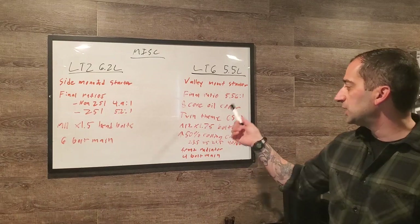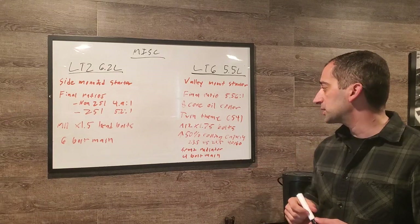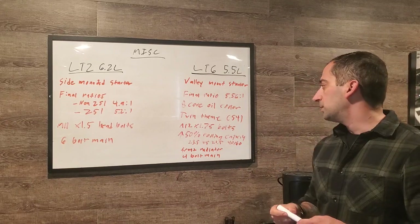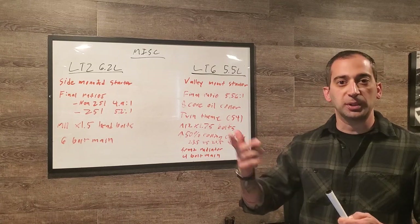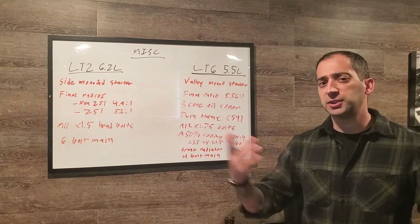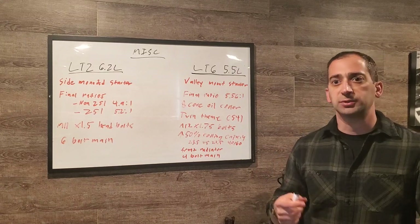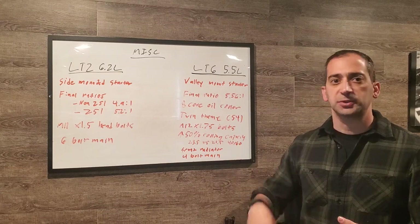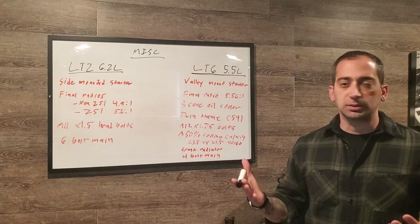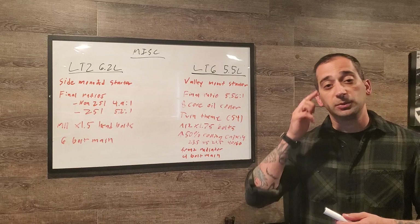The LT6 has an 8-core high-capacity oil cooler running inside the lower crankcase. The LT6 engine also carries the Gemini space program tribute theme throughout — a twin theme everywhere you look: twin throttle bodies, twin intake runners, dual overhead cams, twin fuel pumps. Supposedly there are 54 rocket ship drawings across the engine, including one on top of each piston.